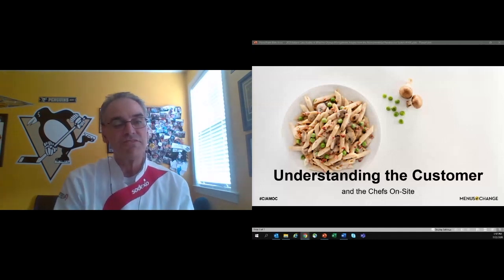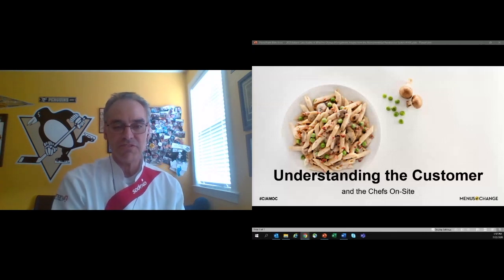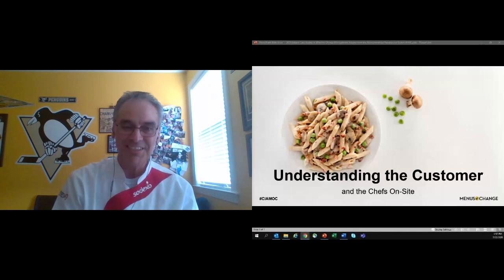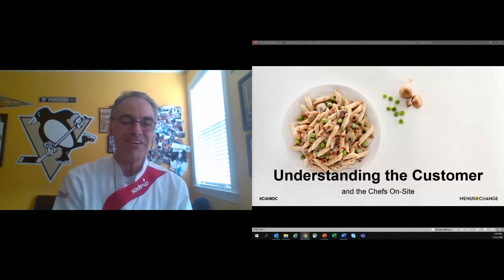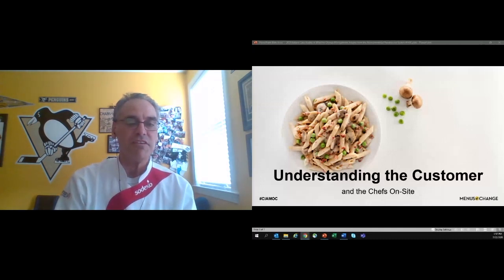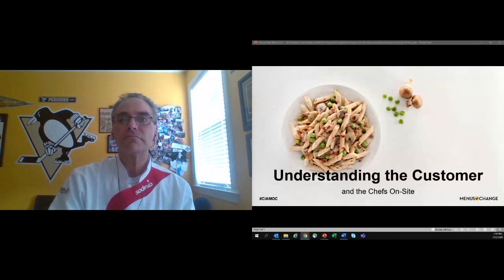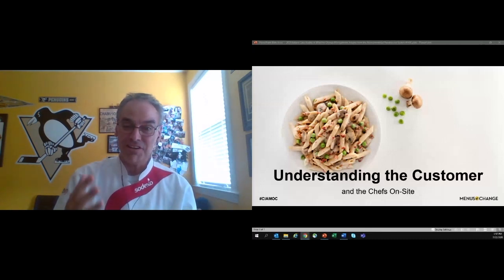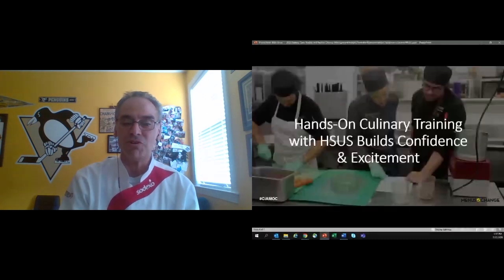Training. Chefs and frontline cooks especially need to understand the subtle nuances some dishes may require. Yes, it is cooking, and all the techniques we all learned are still there. But creating the plant-based Alfredo does require something a little different. To that end, we've partnered with the Humane Society of the United States to create a plant-based menu program, as well as help train it for us on site.